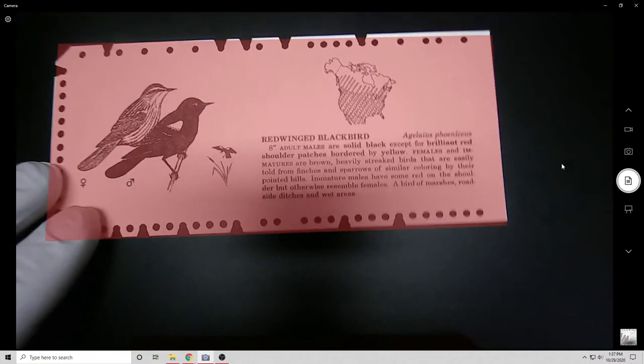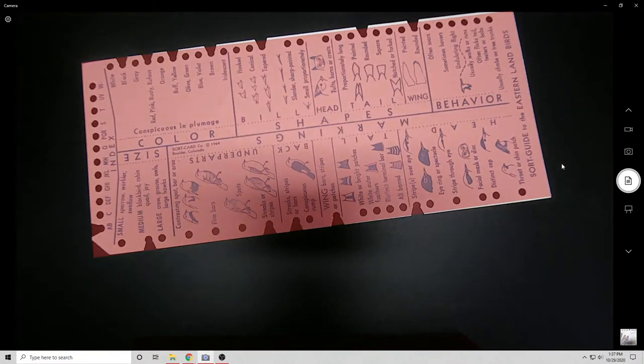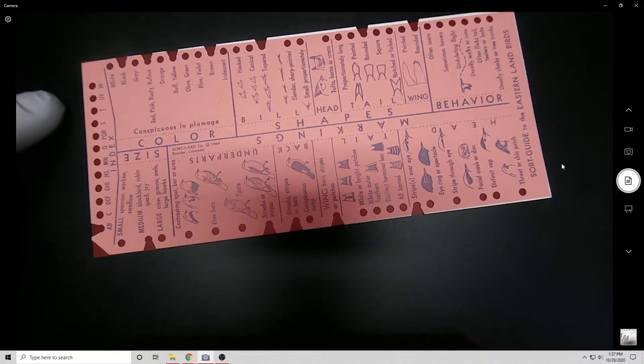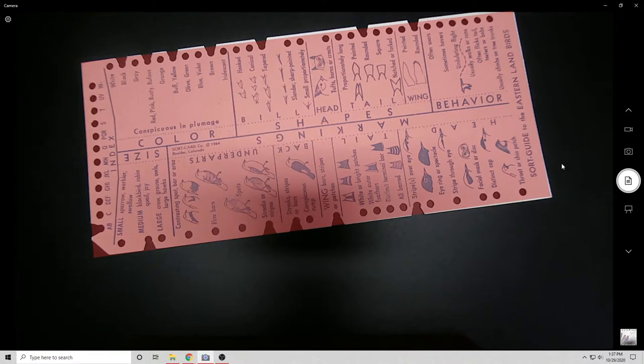Punch cards are great at storing digital data, but you need a machine to use them. You can't use one in the field — like if you're out birding, you can't carry around a punch card tabulator. Those are very heavy, delicate, and expensive. Compare that to edge notch cards: you can kind of store digital data on them, though this specific bird set is primarily for searching rather than data storage.